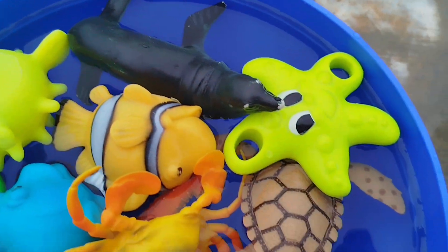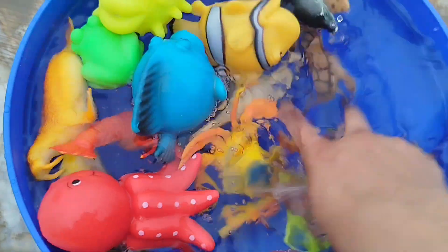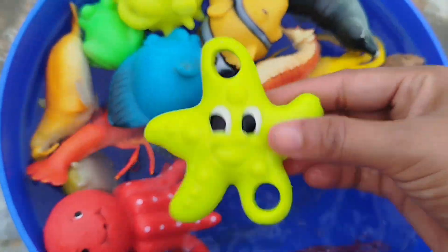Today we have a lot of sea animal toys. Let's learn their names one by one. Are you ready, kids? Let's start.